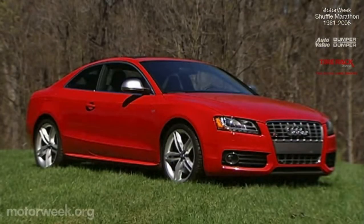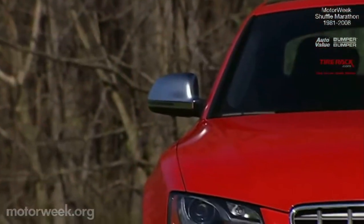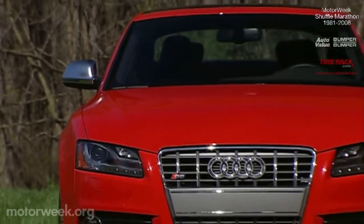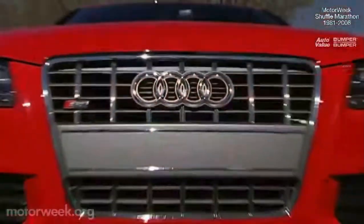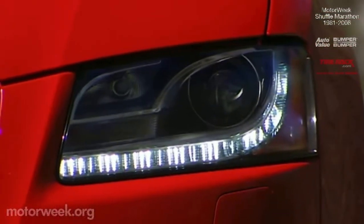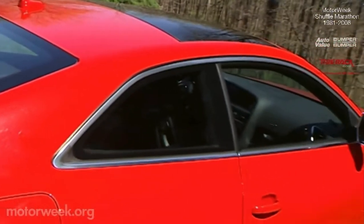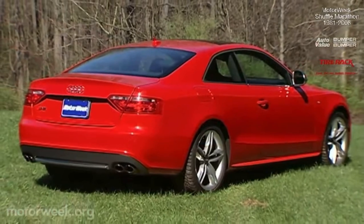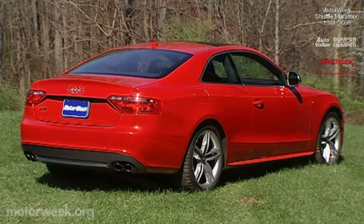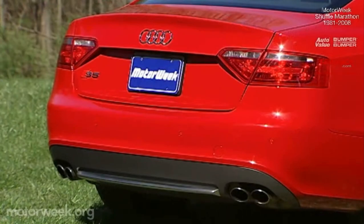Much of that groundbreaking style carries over into our S5 test car. Like the new Nuvolari, the S5 wears muscular, sharply focused lines. From the deep signature single frame Audi grille and sparkling LEDs that act as daytime running lamps, across the racy high-shouldered flanks, to the silky smooth rear with its sharply raked rear glass, the S5's look is one of the most dynamic in the luxury performance coupe ranks.